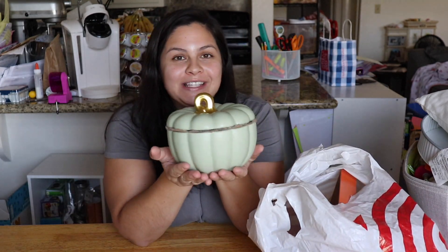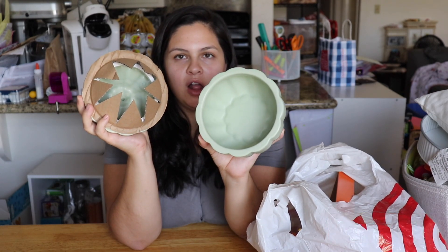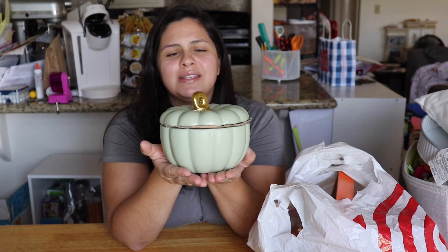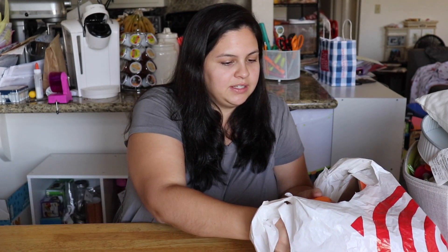My next really favorite piece is this pumpkin. It's a green minty color, it is ceramic and hollow, so you can stick whatever you want in here — pine cones, candy, whatever. This was five dollars and it has a really pretty gold stump. I really love the color. They came in white, orange, and dark blue, and all of them had this gold stump.